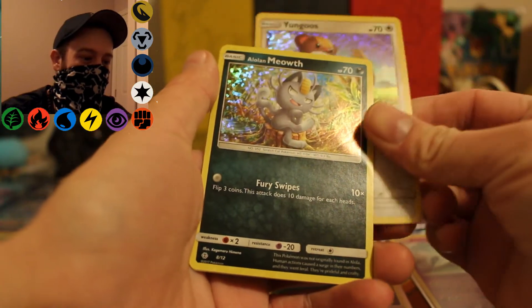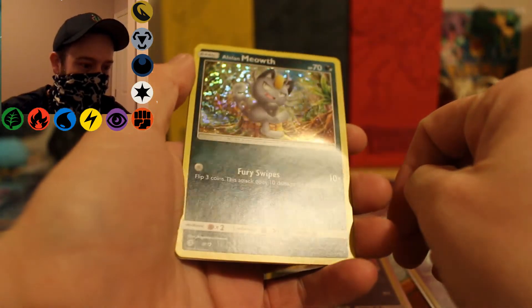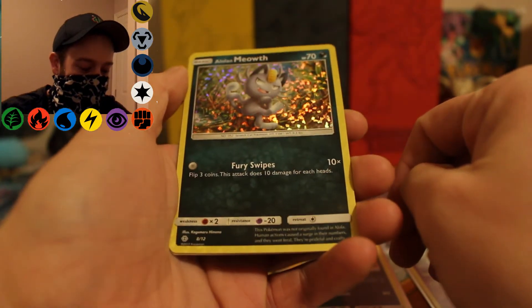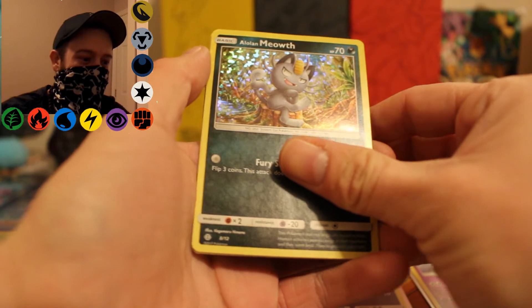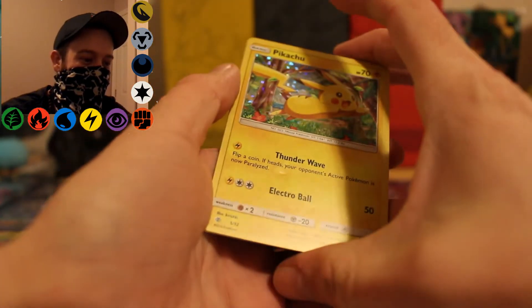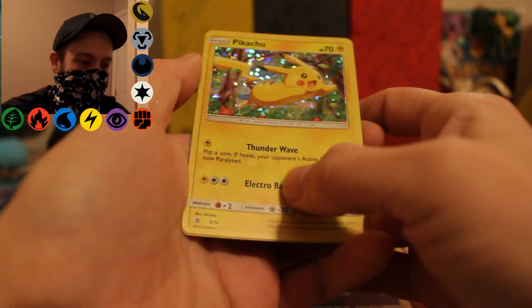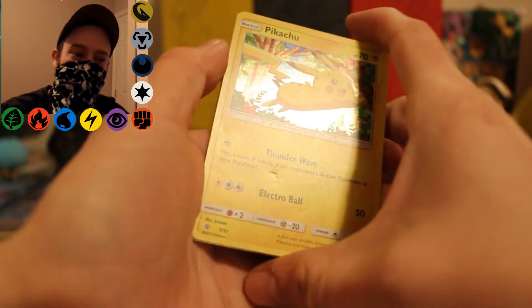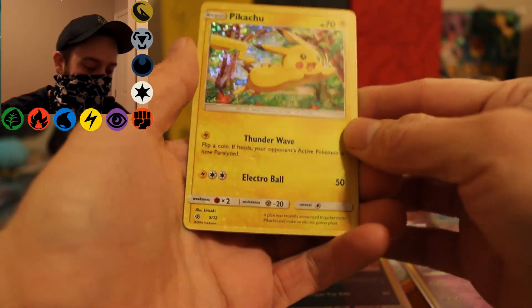Next we got Alolan Meowth — same kind of, I don't know, it's like a Christmasy snowflake holographic, I guess. And then last but not least we got the Pikachu. It's got the same thing going on here. There is a little bit of damage — that's just from it being in a cereal box, I don't care. So that's pretty sweet right there.